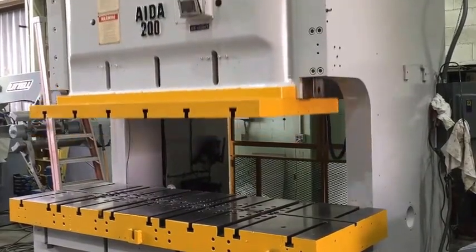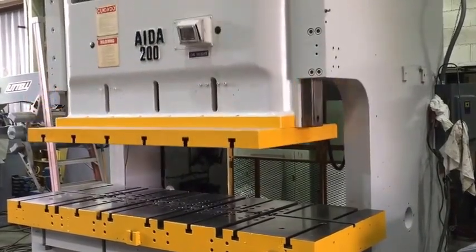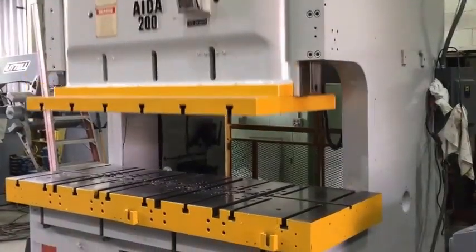This is continuous mode. It's running about 25 to 45 strokes per minute.